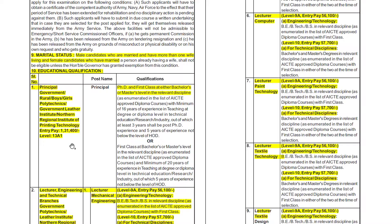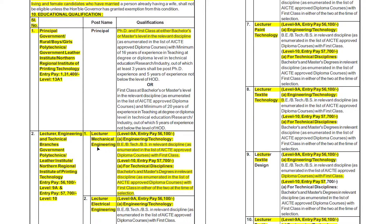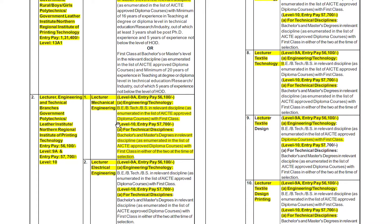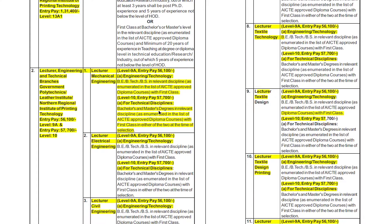The pay scale for the Principal post is 1,31,400 rupees, which is a very good amount. For Lecturer in technical branches such as Mechanical Engineering, you must have a B.E., B.Tech, or B.Sc. in Mechanical Engineering. The pay scale is 56,100 rupees, and for a technical discipline it is 57,700 rupees.